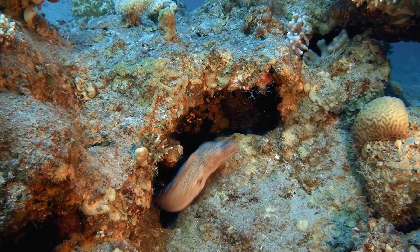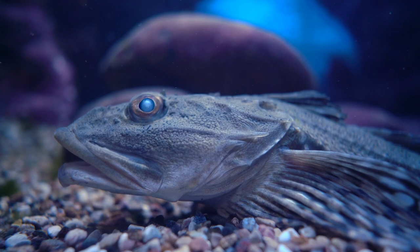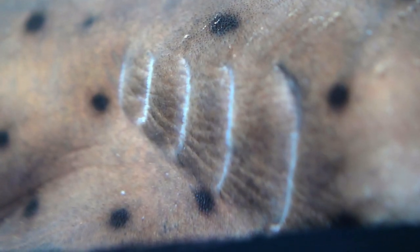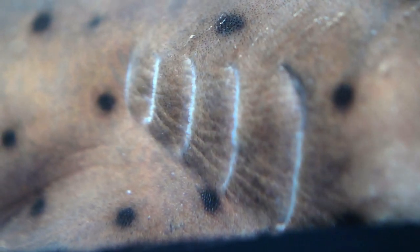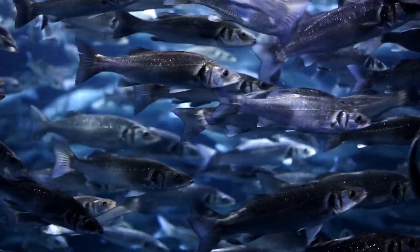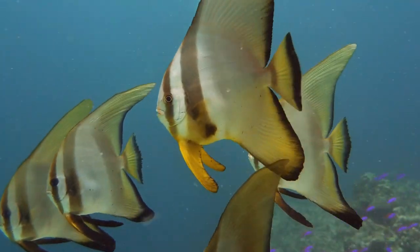Eels and catfish also have a very well-developed sense of smell. The gills of a fish are what allow it to breathe. When a fish breathes, it pulls a mouthful of water into its gill cavity. It then pulls the side of its throat together, which forces the water through the gill openings, passing water over the gills to the outside of the fish. The gills have unique feathery parts that filter out the dissolved oxygen in the water, which is then absorbed into the blood vessels. The fish's heart then pumps the blood to carry the oxygen throughout the body.